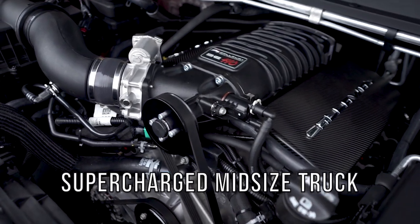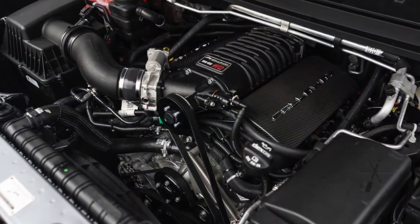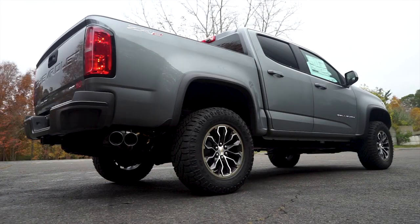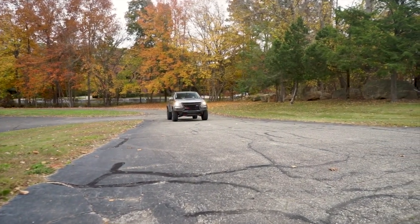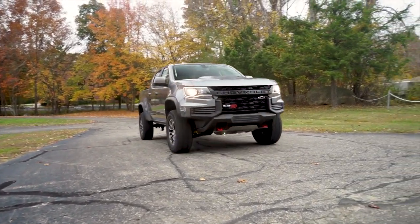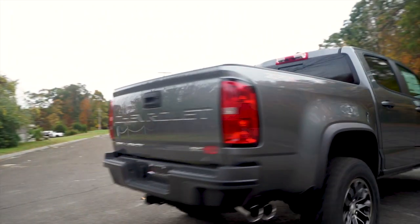Callaway's intercooled TVS 1740-based supercharger, high-flow intake and exhaust systems with precise electronic powertrain management calibration work together to produce significantly increased horsepower with perfect drivability. The result is improved acceleration, towing, and hauling capability.